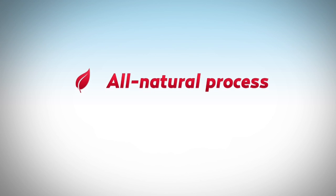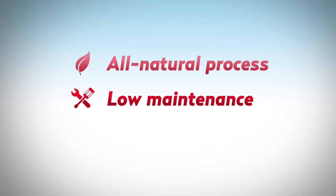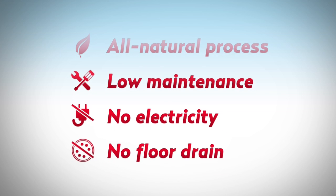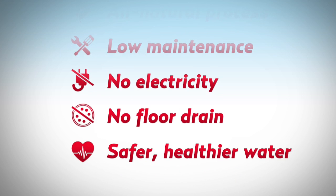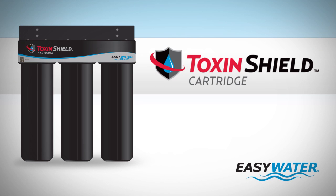The Toxin Shield cartridge uses an all-natural process, is low-maintenance, requires no electricity or floor drain, and provides safer, healthier water by reducing a wide range of toxic contaminants. Improve the water delivered to your home the natural way with the EZ Water Toxin Shield cartridge.